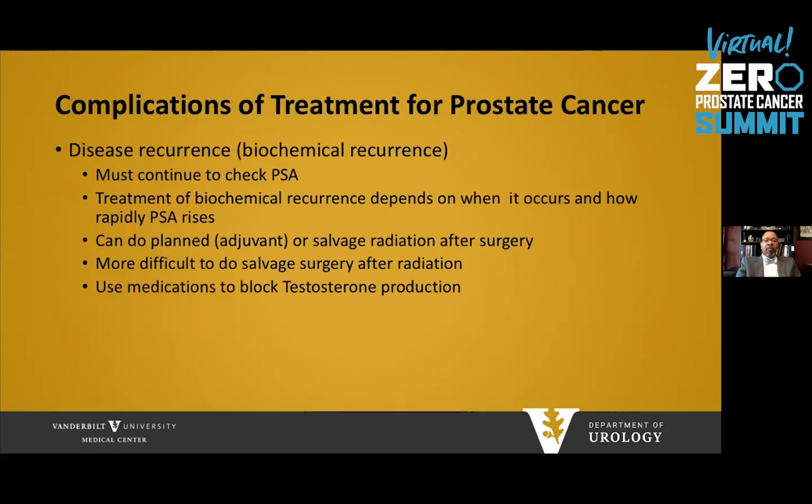Some complications of treatment: most concerning would be disease recurrence or biochemical recurrence. Men who have received treatment must continue to check PSA, and treatment of biochemical recurrence depends on when it happens and how rapidly the PSA is rising. For patients who received surgery first, you can get planned radiation if there are high-risk features or salvage radiation if the PSA is rising. Salvage surgery after radiation is possible but more difficult and should go to experienced surgeons. Some men will also receive androgen deprivation to block testosterone production.